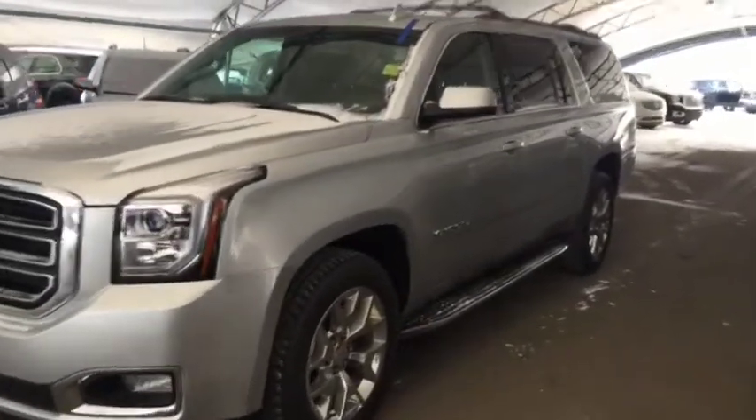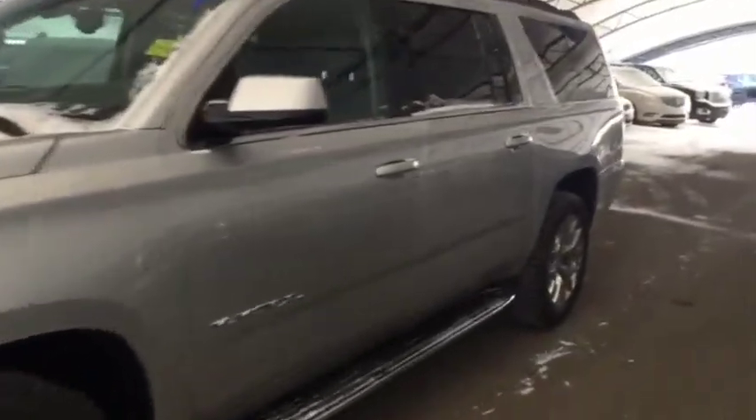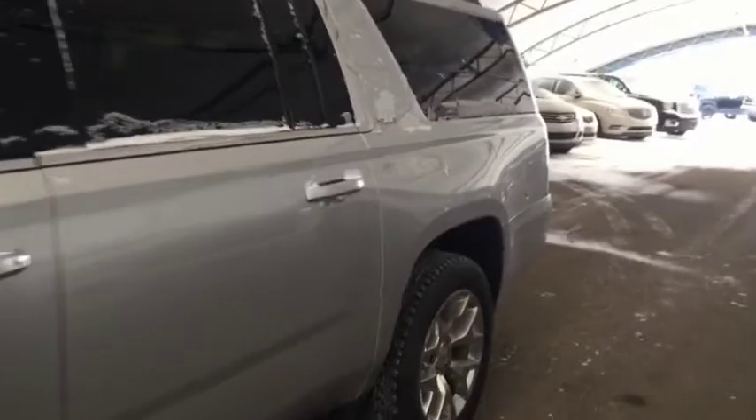Welcome to Davis Chevrolet. This is a pre-owned 2017 GMC Yukon XL in the color silver.